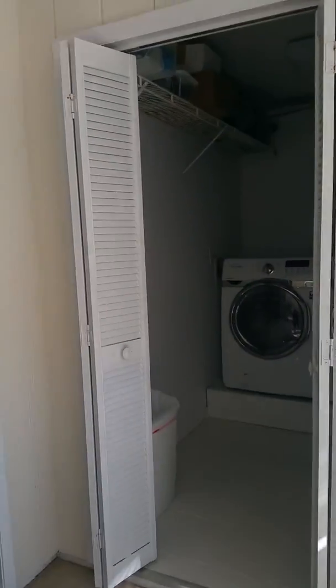Laundry room right here, and the washer and dryer convey. It's gorgeous and redone. Your mom is just in heaven.